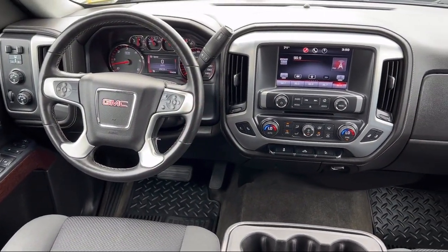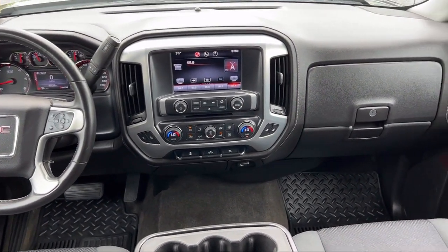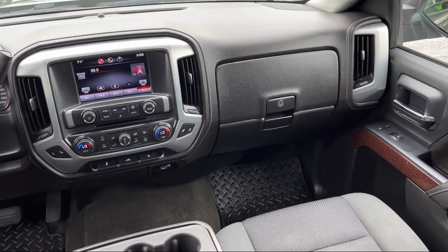Here at family-owned Bokan Ford, we pride ourselves on an open, honest, and transparent sales and service experience for every one of our valued customers.